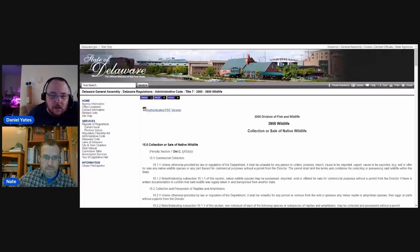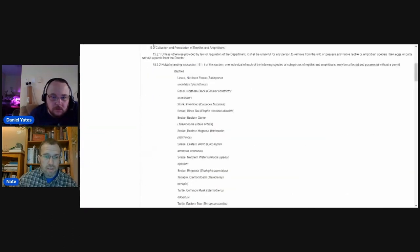You sent me the collection and sale of native wildlife species regulations. These are regulations developed by the department that govern what native species are allowed to be kept for personal use. There's basically a list of species you're allowed to keep, with a possession limit of one — but you can have one of each species. Where Missouri allowed five of any combination, in Delaware it's one of each.